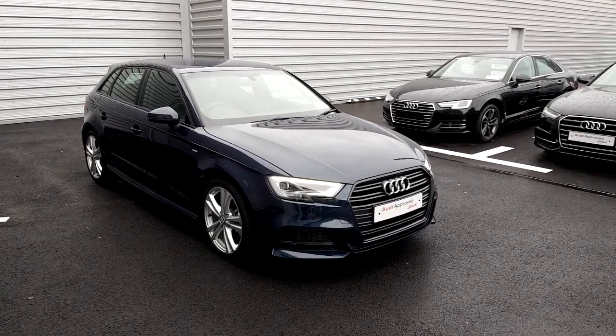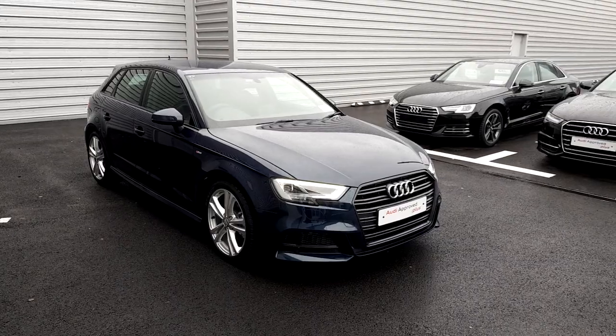To arrange a test drive of this A3, please call us on 061-336-000. Thank you.